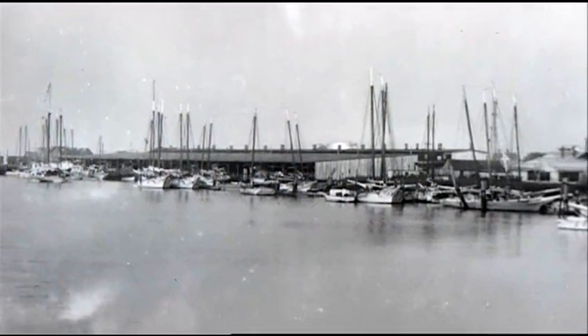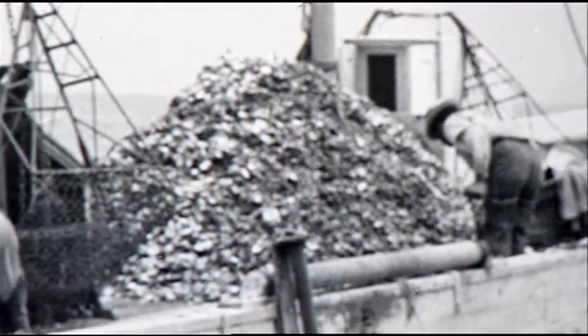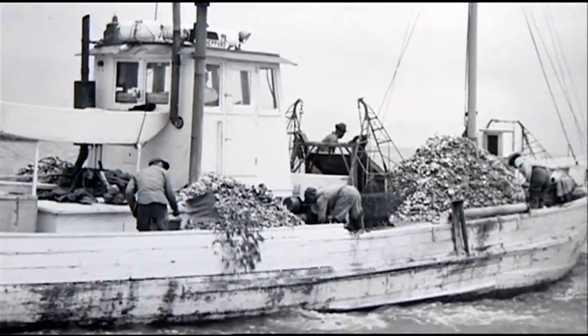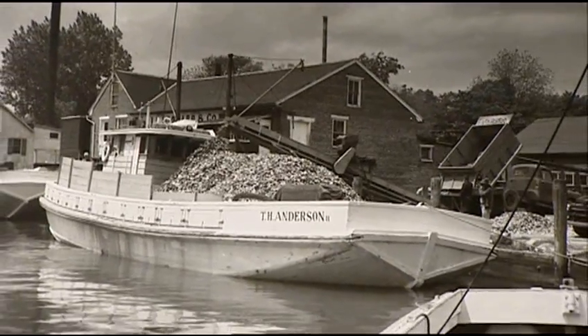Annual harvests this large suggested overfishing, but the industry flourished through the Second World War. However, in the late 50s, MSX, a parasite that attacks maturing oysters, reduced the bay harvest by 97 percent in three years.